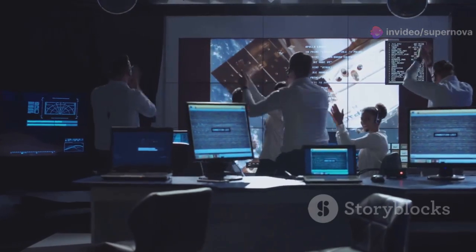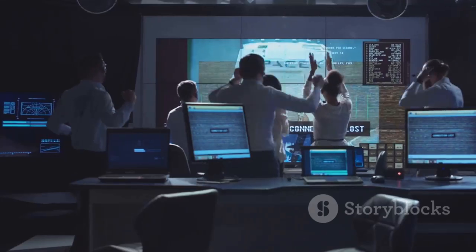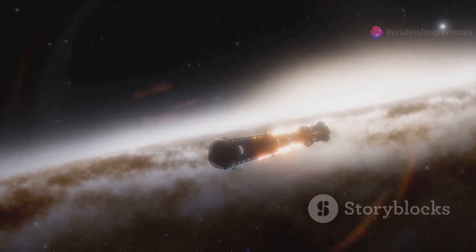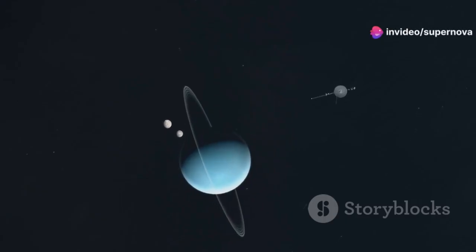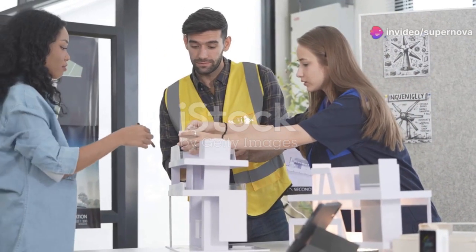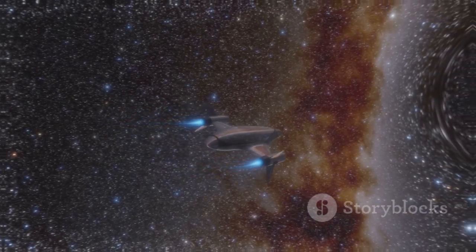The moment of truth arrived — the command was sent, and the dormant thrusters fired. It was a resounding success. Voyager 1 was stabilized, a triumph of human ingenuity. The team at JPL had done it again, overcoming a major challenge so Voyager 1 could continue its mission.